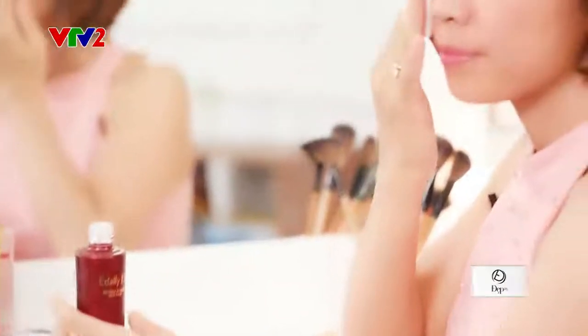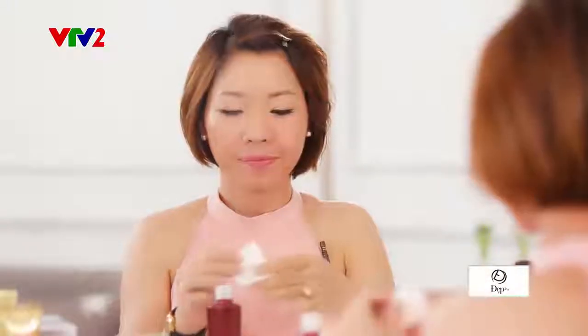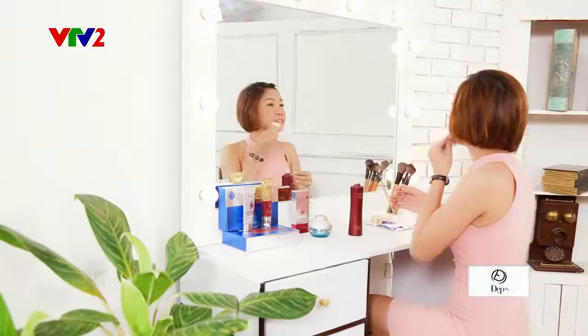Các bạn lấy một lượng vừa đủ ra bông tẩy trang, sau đó lau đều từ má, sau đó từ cằm hất lên. Ở vùng trán thì các bạn lau ngang ra như thế này nhé.